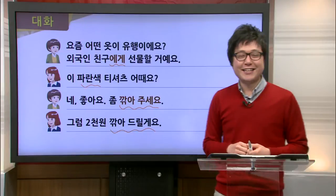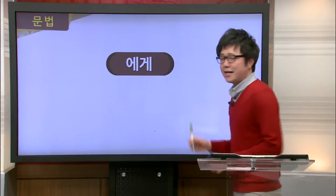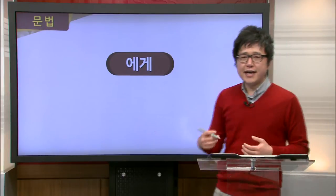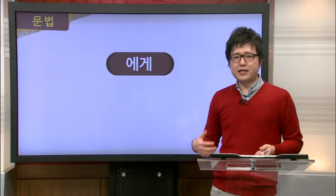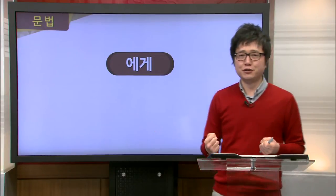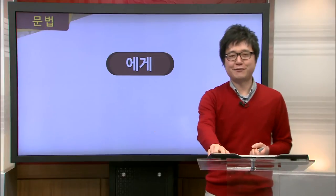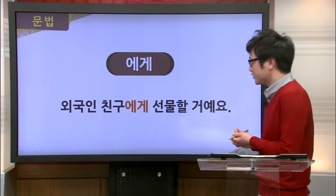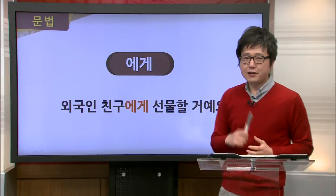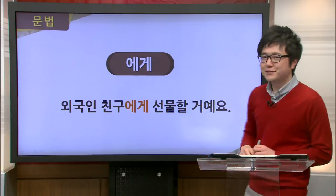Now let's take a look at the grammar for this section. Our first grammar point is 에게, as you saw from the dialogue. This 에게 is used to tell who or what some action is being done to. Let's take a look at an example. Recall, in the dialogue, Jimin said 외국인 친구에게 선물할 거예요.